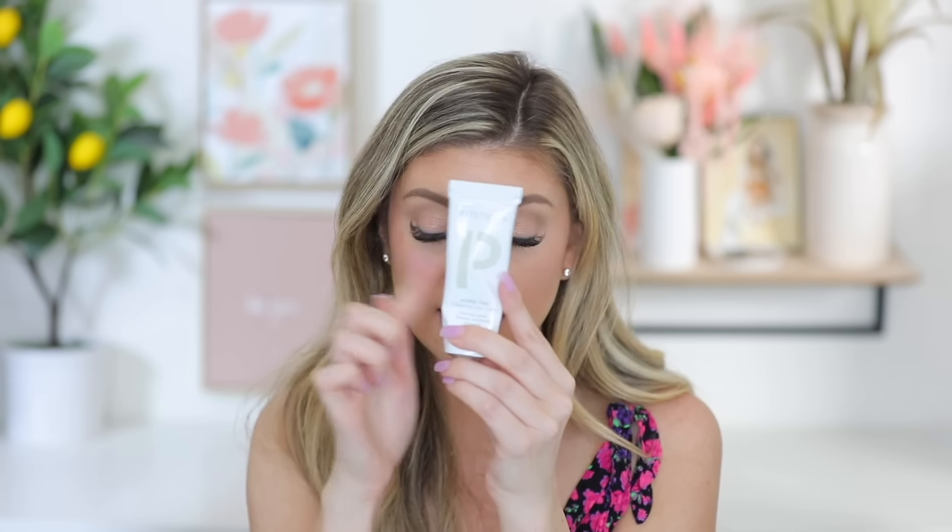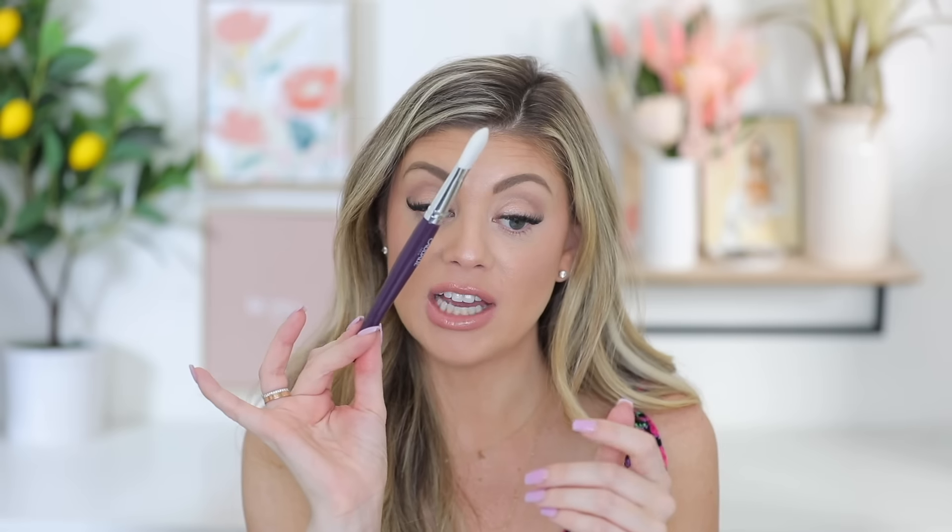Another one I recommend, especially if I'm having breakouts, is the Zit Stika Pore Vac Clearing Clay Mask — it unclogs pores and deeply exfoliates. I have different masks and I kind of choose based on what my skin needs that night. Then I apply everything with this Caudalie Face Brush — my favorite brush to apply face masks with because it applies so evenly.